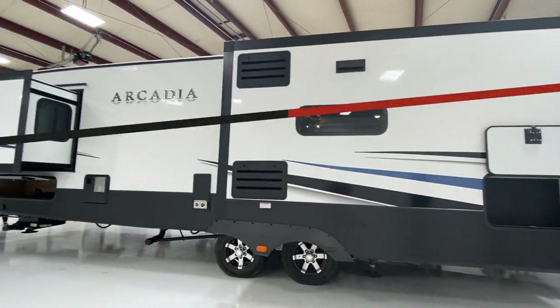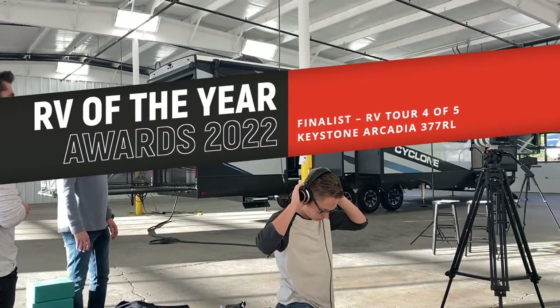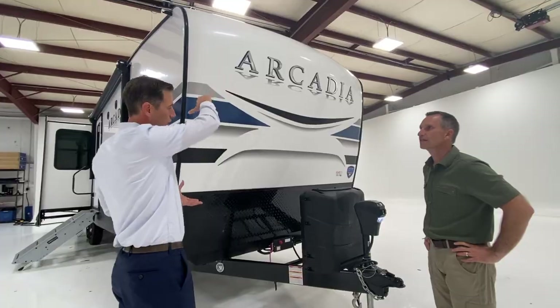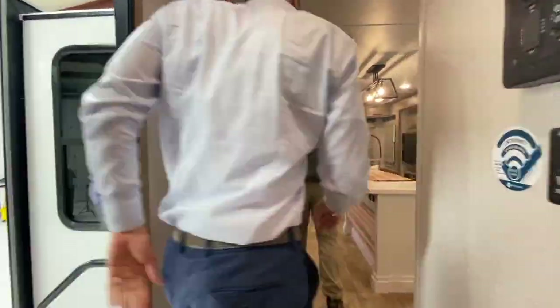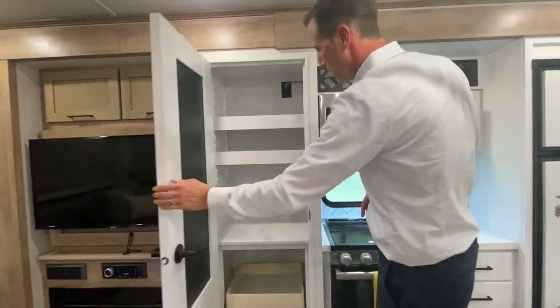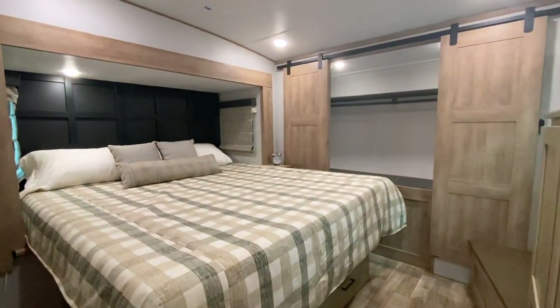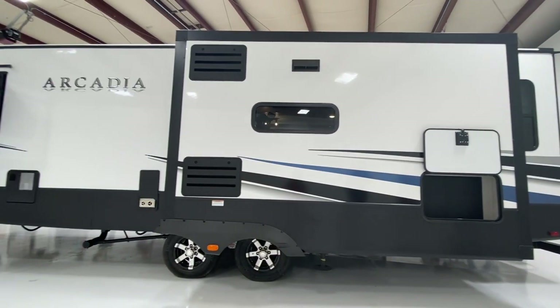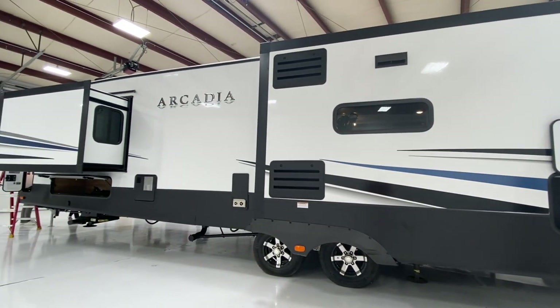We're just back from Elkhart, Indiana, RV capital of the world, where we were honored to be invited to host the RV Business Magazine's RV of the Year Awards for 2022. This is the fourth of five video tours of the finalists in our Behind the Scenes series. See the new Starling Innovations for 2022 in this new Keystone Arcadia Travel Trailer, and stick around to the end to learn more about the official awards announcement and winner.